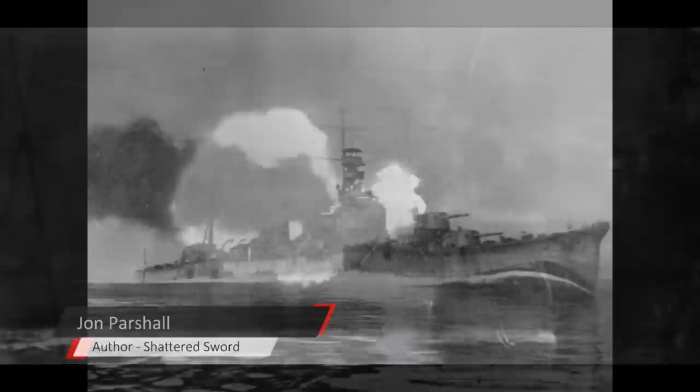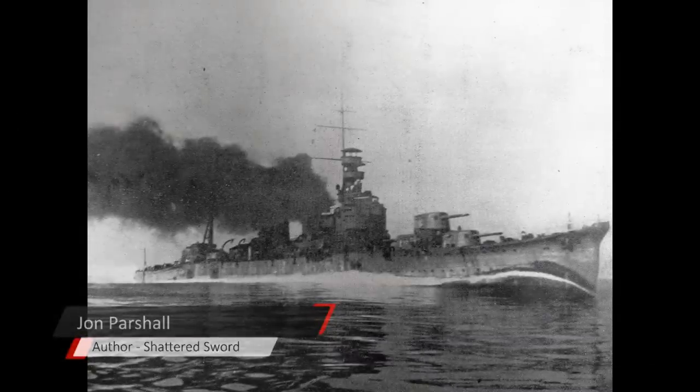The one thing that Ironbottom takes away, because of its smallness, is the ability to employ the Long Lance in its preferred mode — from extremely long ranges. The Japanese are going to be somewhat surprised by that; they are not necessarily ready for the very close encounters that are going to happen in this area over and over again. It's super dark all the time, often with cloud cover and storm systems moving through. The Long Lance ends up being employed at ranges of 10,000 yards or less in most cases, which negates its standoff abilities.